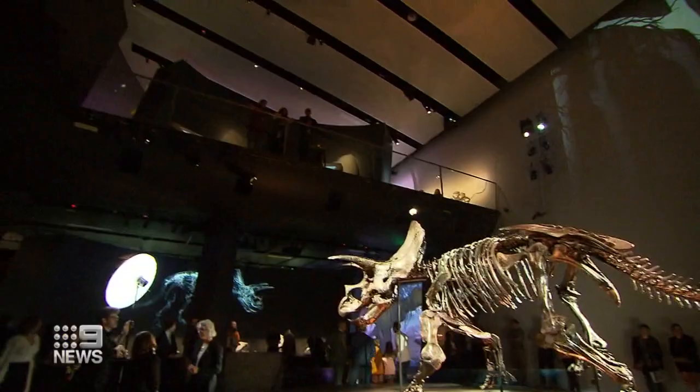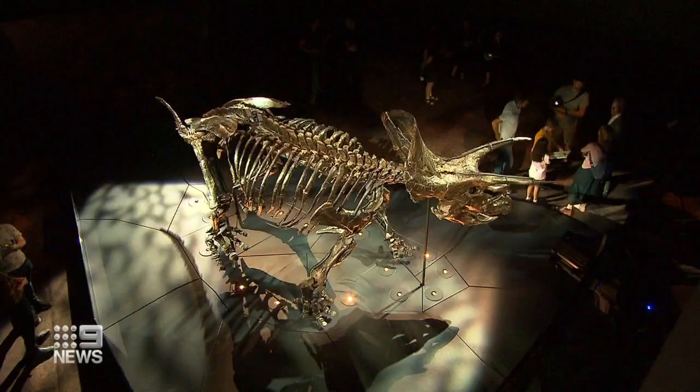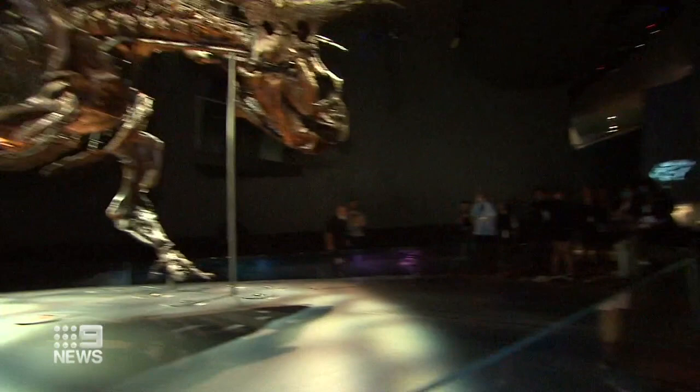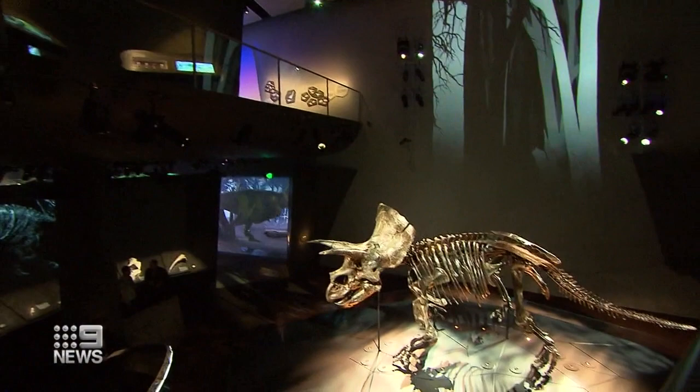67 million years old, 266 bones spanning almost 7 metres. This is Horridus — the world's finest, most complete, exquisitely preserved Triceratops fossil. The Mona Lisa of fossils, it is just spectacular. Discovered in the US in 2014, 85% of Horridus' skeleton is complete. This is the first time in the world it's been on display.